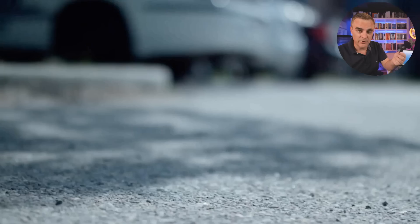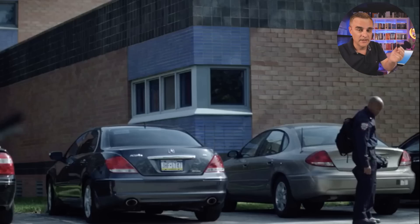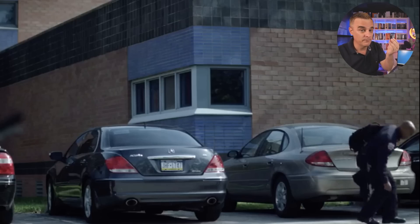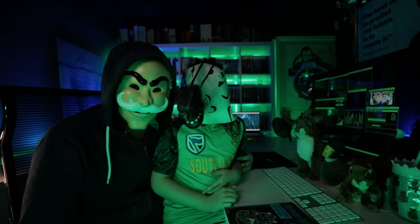Do you trust USB thumb drives such as this one? Would you plug it into your computer if I gave it to you or if you picked it up? Zebra, what are we doing today? Hack it.